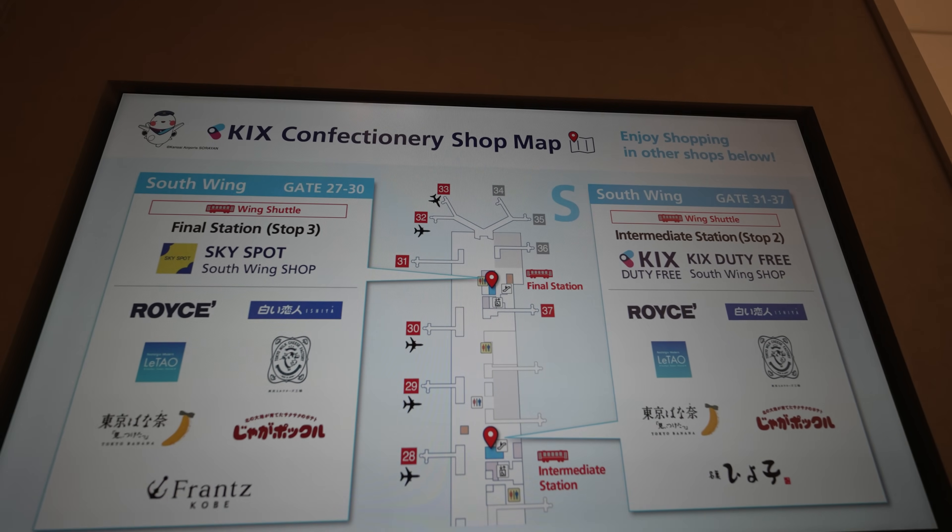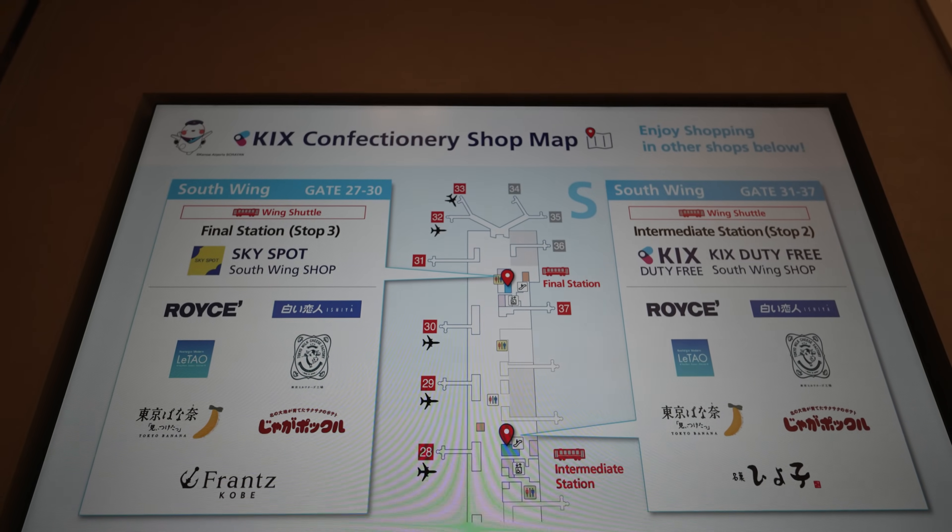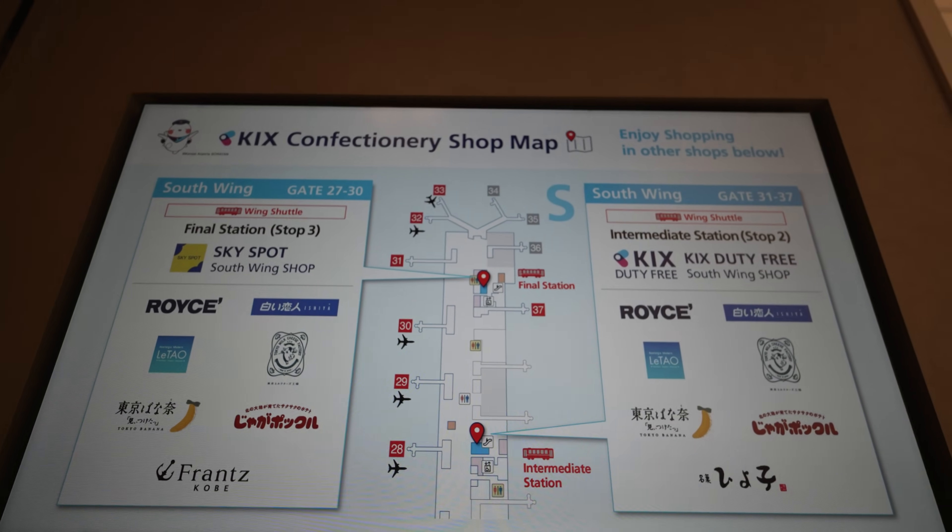11番ゲートの近くと、2番ゲートの近くにも売店がありますので、そこで買うこともできます。南でも販売していて、南は28番ゲートの近くと、31と37のちょうど間、ここで販売しておりますので、もし手土産が必要な方はここで買ってもいいですし、両サイドの南北どちらにも売店はありますので、そこで買うこともできます。あとは免税店を抜けると、こんなエリアが広がっております。わー、いいね。雰囲気が本当にいいわ。